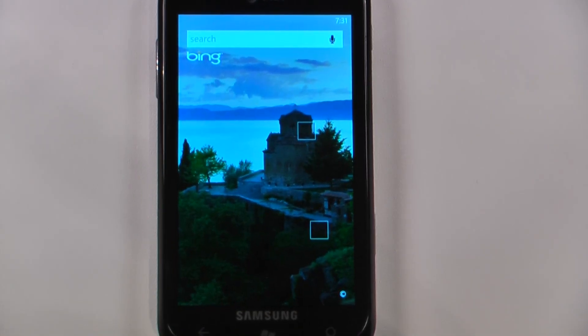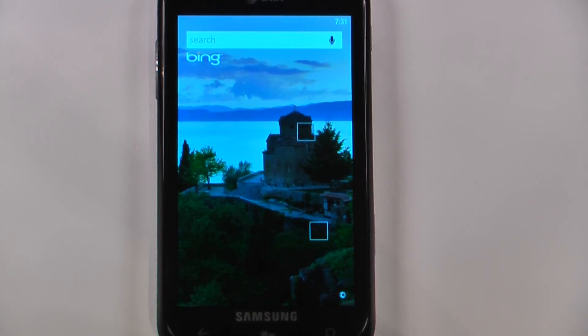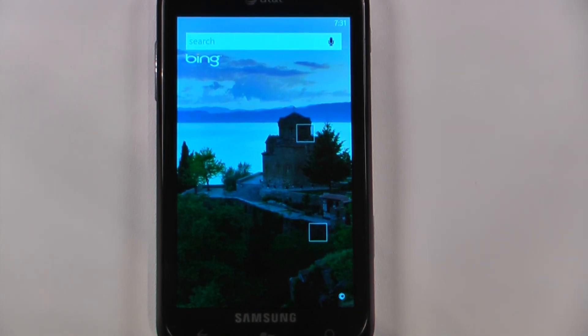Hey everyone, Danny Webster here from Pocketnow.com, and this is another episode of the Windows Phone 7 app roundup, in which we review five applications in 30 seconds each. So let's get started.